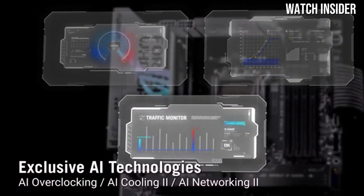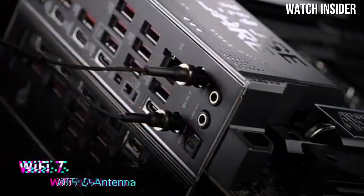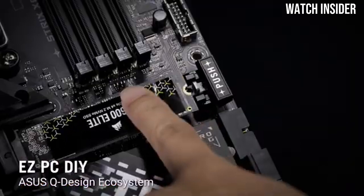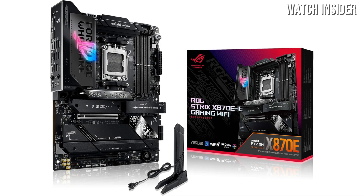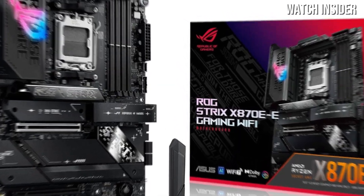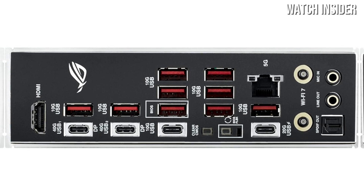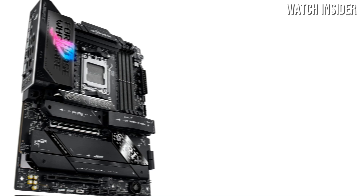Number 3: The ASUS ROG Strix X870E-E is designed specifically for gamers who demand the best in terms of power, connectivity, and features. After extensive testing and analysis, it's clear that this motherboard excels in numerous areas, making it a top choice for serious gamers and enthusiasts. The ASUS ROG Strix X870E-E offers robust performance with support for AMD's latest Ryzen processors, ensuring smooth and incredibly fast gaming. With PCIe 5.0 support, you can take advantage of the latest graphics cards and SSDs, unlocking unprecedented speeds that elevate your gaming to the next level.